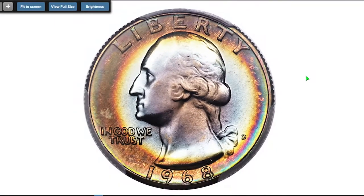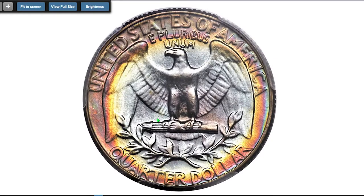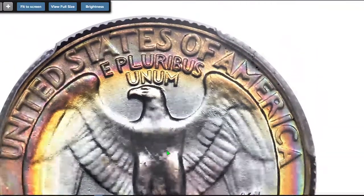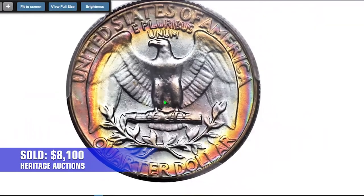This is a toned 1968-D quarter at MS 68, a top grade registry coin with intense coloration and immaculate preservation. Lavender and powder blue interior yield to deep olive gold, crimson and lemon yellow peripheral hues. Eye appeal is superb. Sold on June 7, 2019 for $8,100 at Heritage Auctions.